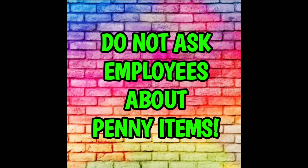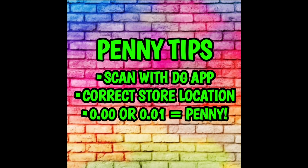Now let's talk about the penny list for this week, because we finally have one. First, do not ask employees about penny items — that is the number one rule to penny shopping. Go into your local Dollar General store, look for the items I'm going to show you, scan them with your Dollar General app, and if the item scans and rings up as 000 or 001, you've found a penny item. Make sure you have your correct store location set, always clean up after yourself, and be kind to the employees.